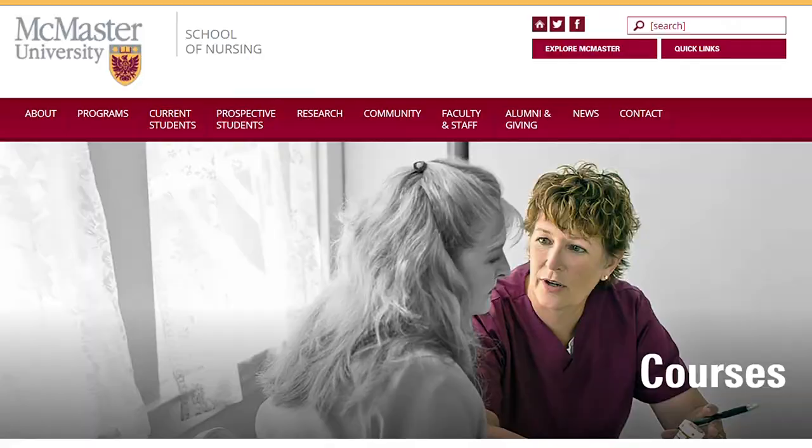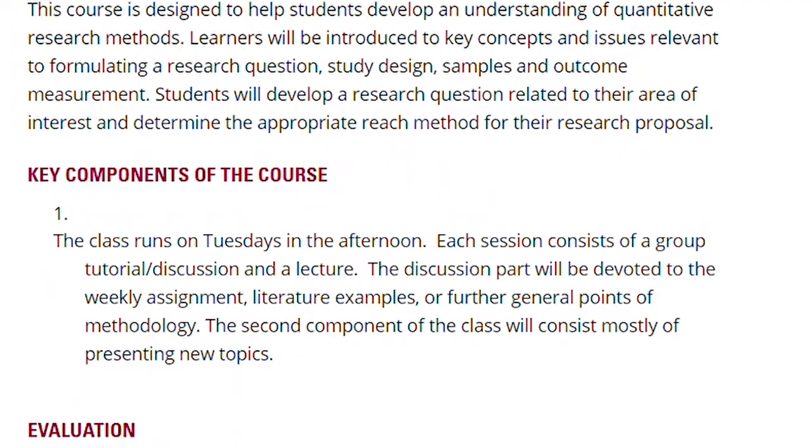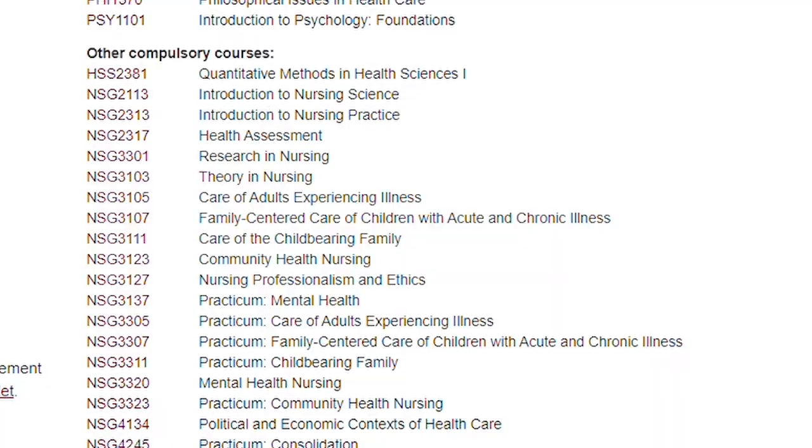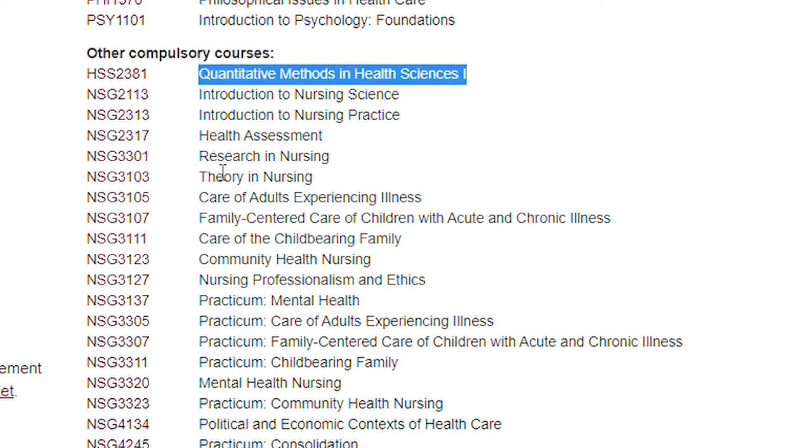You can get started as early as your second year of university. All you have to do is take some courses that will help prepare you for a career in research — for example, take that statistics course, make sure to do well in your research methodology course. A lot of these are already included in your program, whether you're in nursing, biochemistry, or health sciences, but if they're not, sign up for them as an elective.